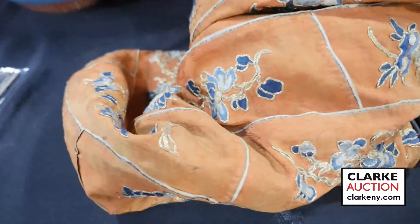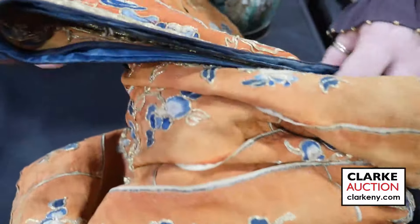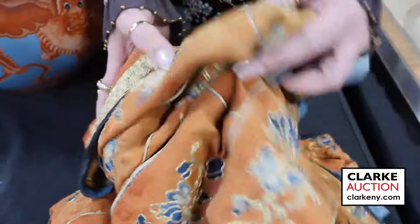Here's one of the dragons with beautiful gold thread — really quite nice. Lots of pictures online, so check out our website.